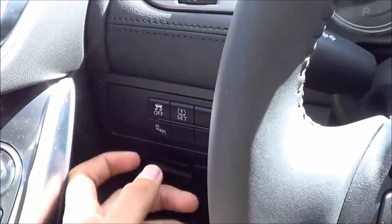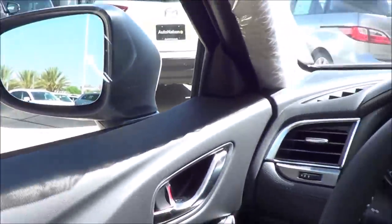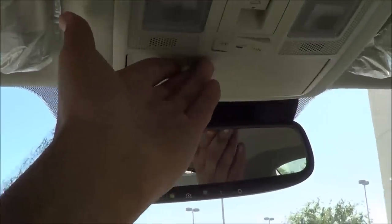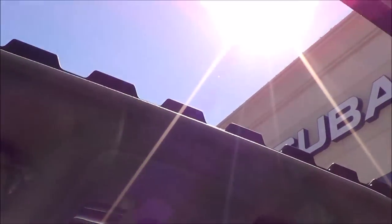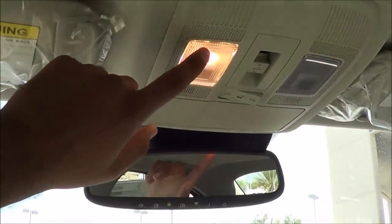You also have your traction control off button and blind spot detection. Up above, there's an auto-dimming rear view mirror with garage HomeLink, a sunglass container, and a sunroof with sunroof controls. Interior illumination lighting is present as well, and the headliner is also pretty high quality.